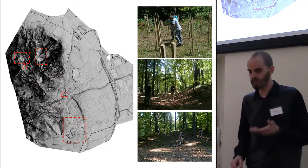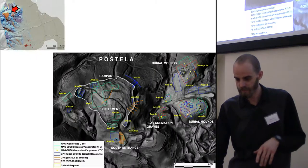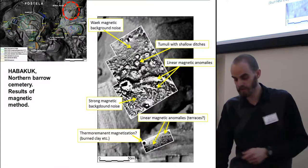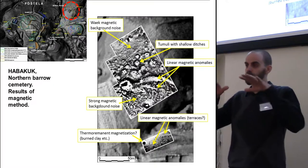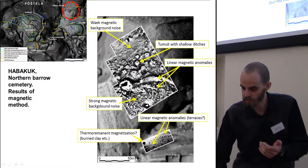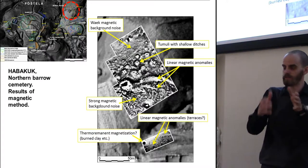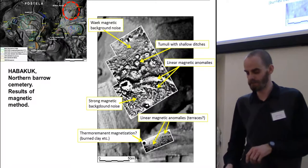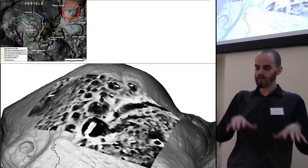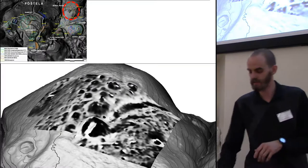We did a lot of geophysics — resistivity, magnetics, and ground-penetrating radar on this site. I'm showing some of the levels of new information added to the LiDAR data. The results of the magnetic method show round structures and some linear magnetic anomalies, which we thought interesting — there could be a path leading to the biggest tumulus. We checked it with ground truthing, and sadly it was just geology. But it is good to integrate different layers of information. When we put the magnetic data on the LiDAR, we can clearly see the tumuli with ditches around them and structures in the central part of the tumuli.